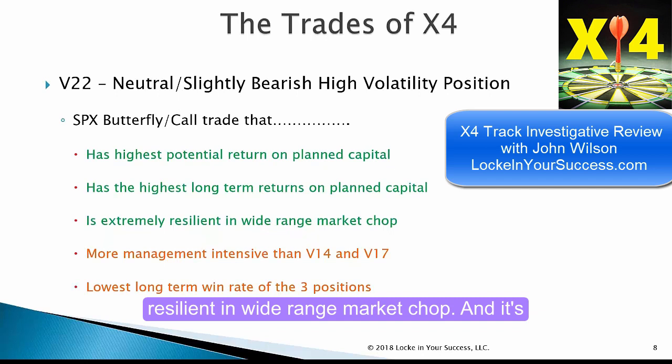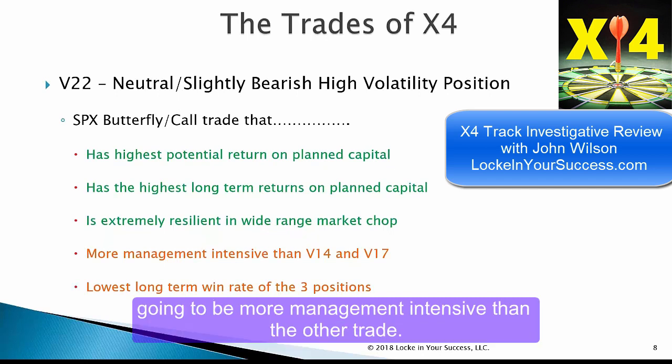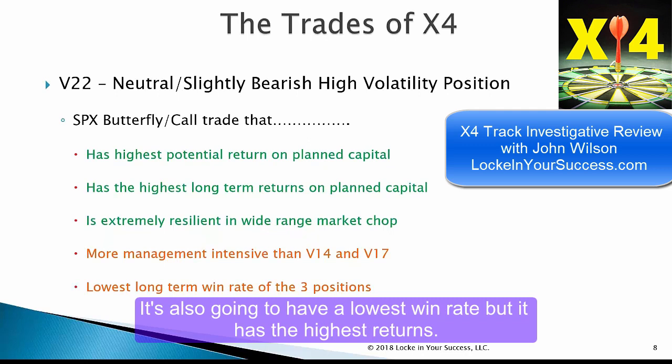It's extremely resilient in a wide-range market drop, and it's going to be more management-intensive than other trades. It's also going to have the lowest win rate, but it has the highest returns.